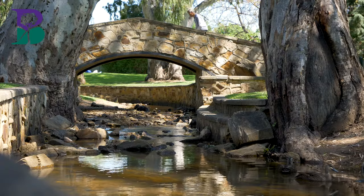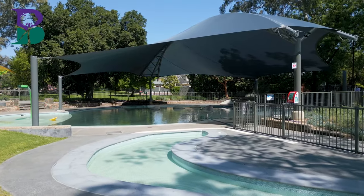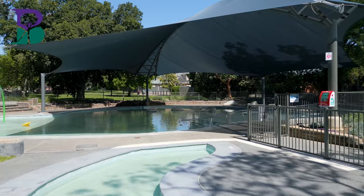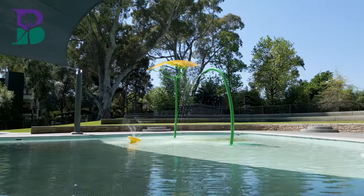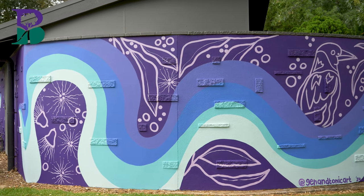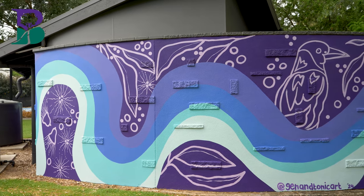I grew up about 80 metres that way on Northumberland Street. I spent every summer from birth to 10, 13 years old — summer, winter, autumn, every weekend in this park because we were so close. My parents would let us come down and have free rein, so we would walk through the creek and play in the wading pool even in winter. I've spent a lot of time down here and it really does hold a very special place in my heart. I love the idea that my future kids will be able to come down here and see something that I've created.